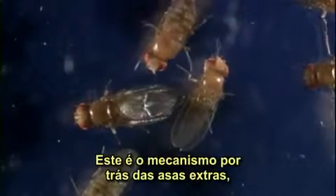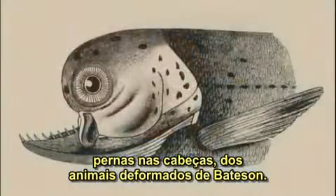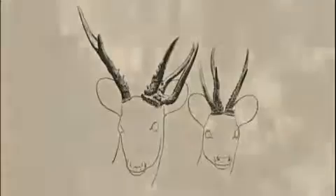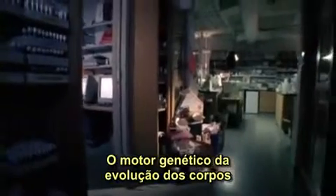This was the mechanism behind extra wings, legs sprouting from heads, and Bateson's deformed animals. The century-long search was complete. The genetic engine of the body's evolution turned out to be a tiny handful of powerful genes.